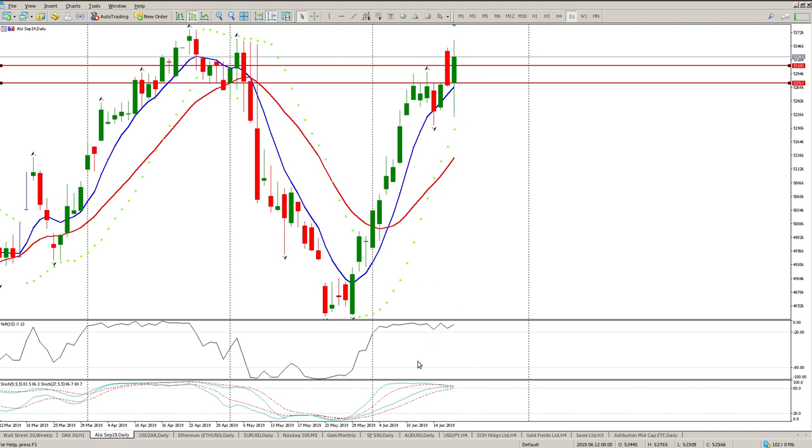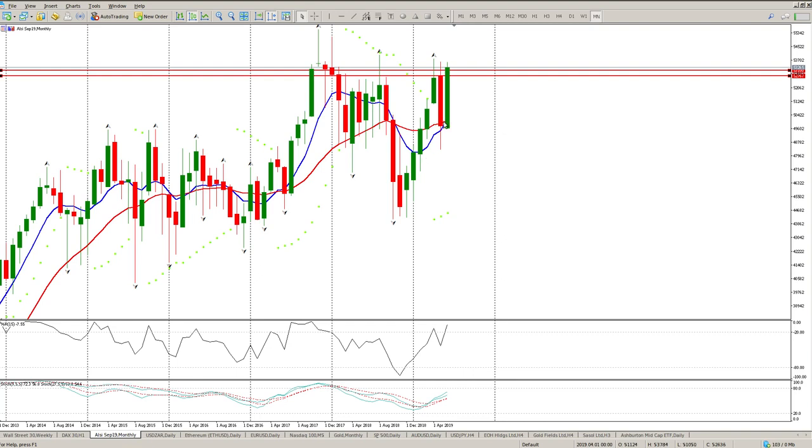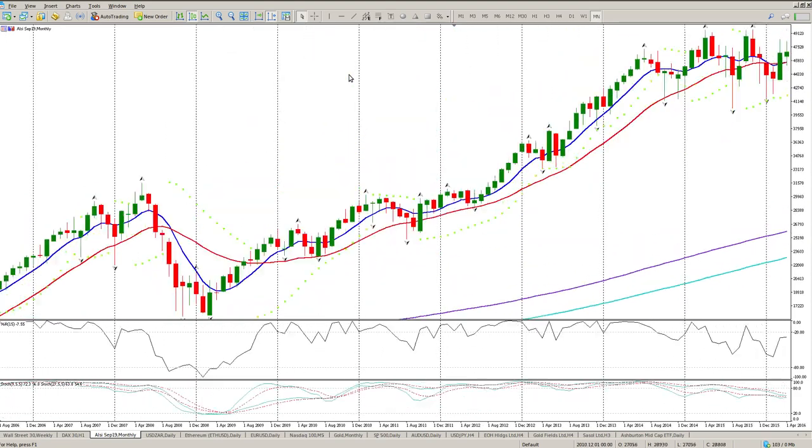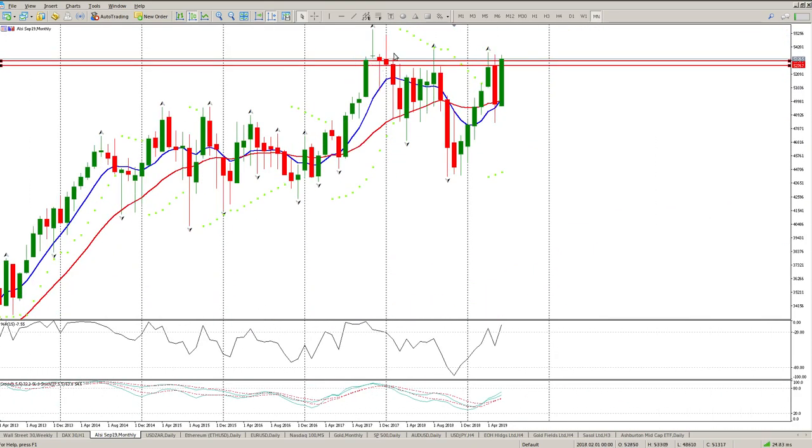For now we're still at a fairly significant level. You can clearly see the oscillators are good to the upside. Going to the monthly, it gives you a different picture — we're in a fairly interesting area at the moment. This monthly candle is a massive engulfing. I've got a crossover on the moving averages pointing to the upside, and from the stochastic point of view there's still quite a way to go.